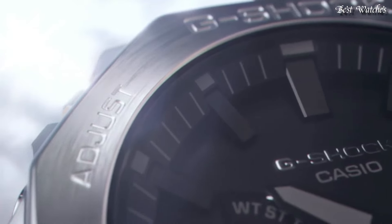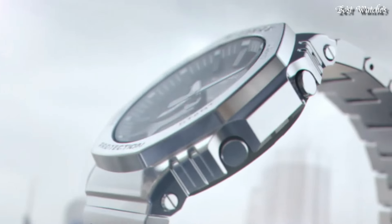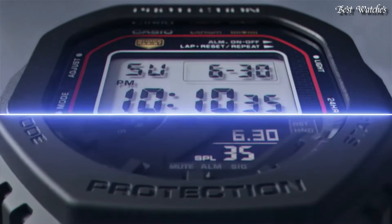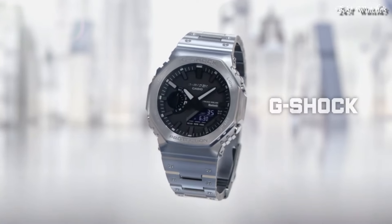The following features are equipped: glowing hands, glowing markers, Bluetooth, world time, countdown timer, backlight, perpetual calendar, date, day, month, chronograph, alarm, and power reserve indicator.